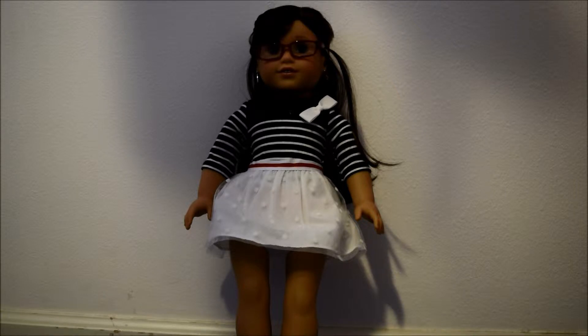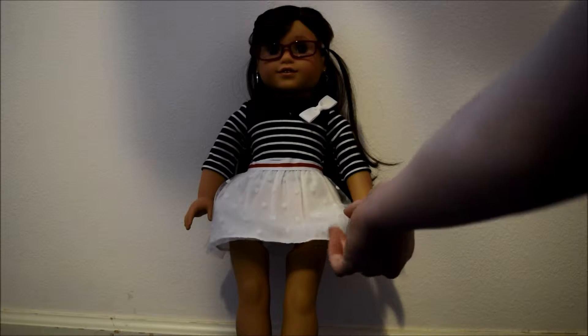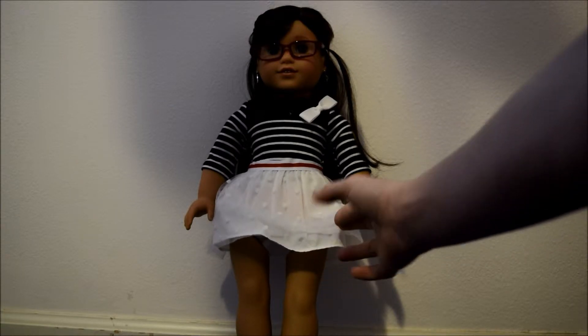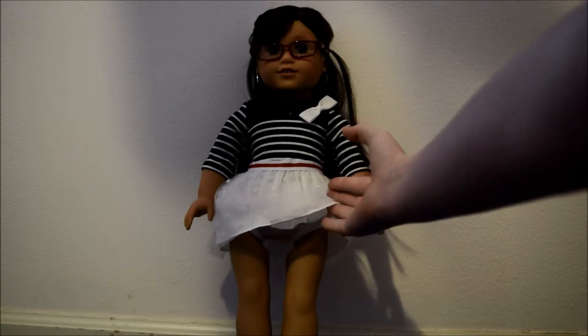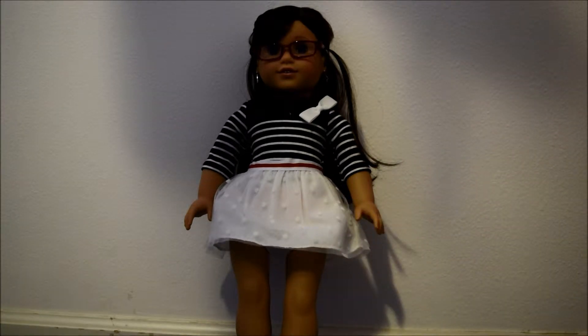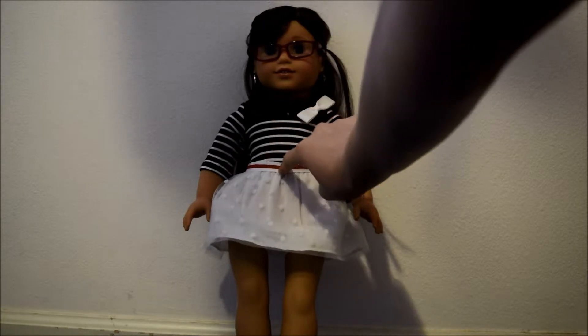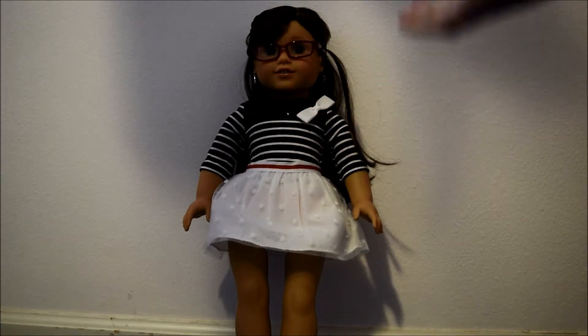This is Grace's sightseeing outfit and my favorite part of this outfit is the skirt. It has like this tulle sort of material over just some white fabric and it has polka dots on it. It also has an elastic waistband with a red stripe around it, and I really like that.